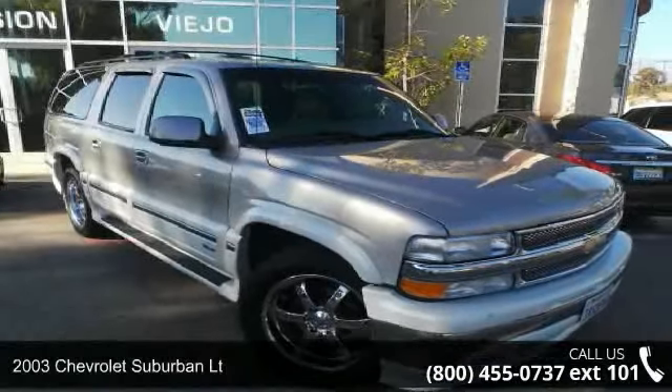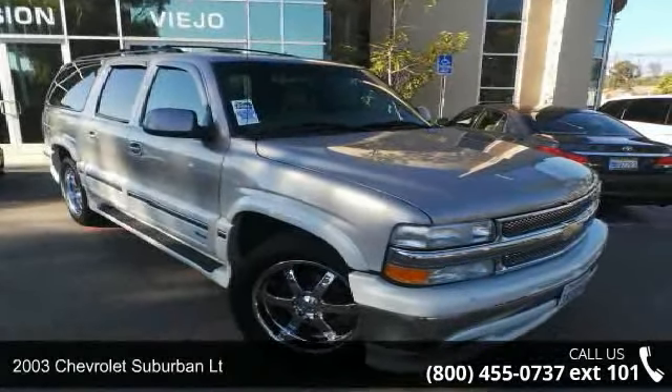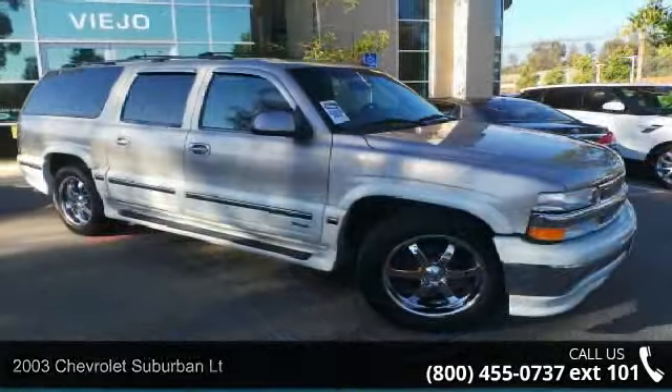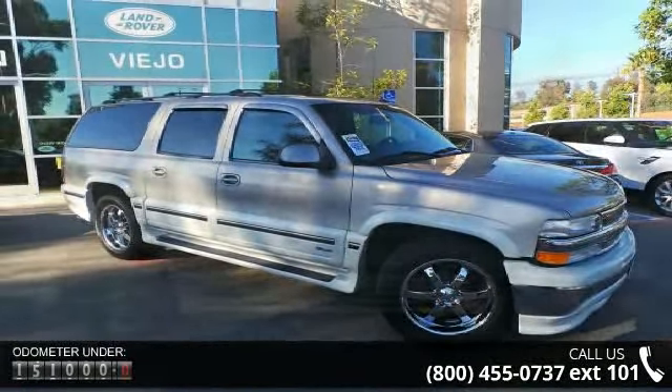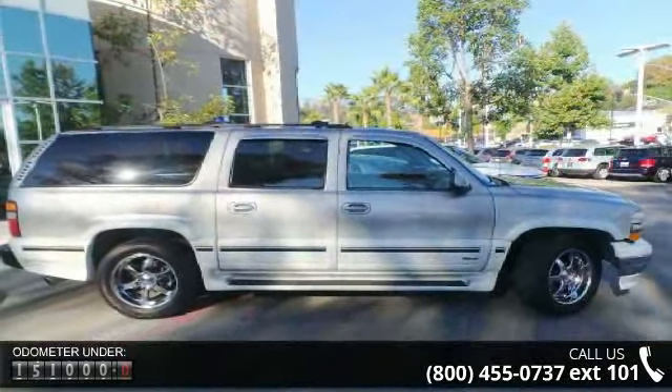Arrive in style with this 2003 Chevrolet Suburban. This may be the set of wheels you've been looking for. This vehicle comes with a reliable 8-cylinder engine connected to a smooth-shifting automatic transmission.